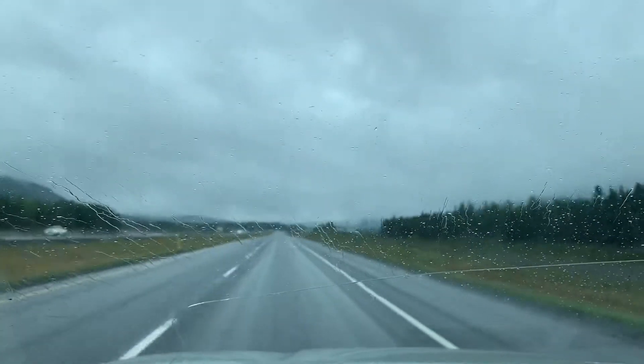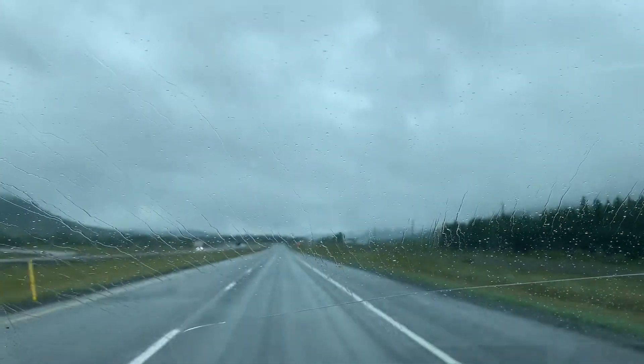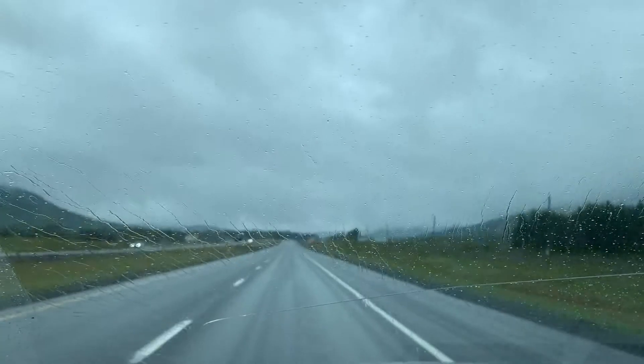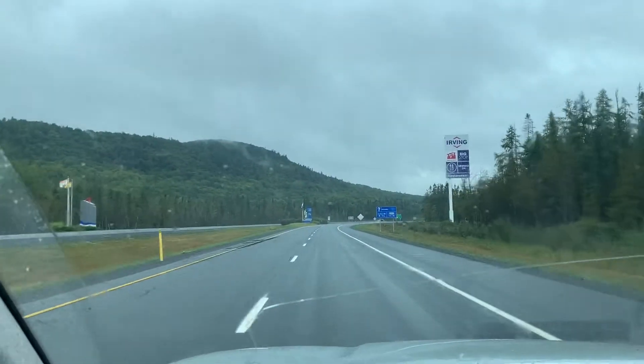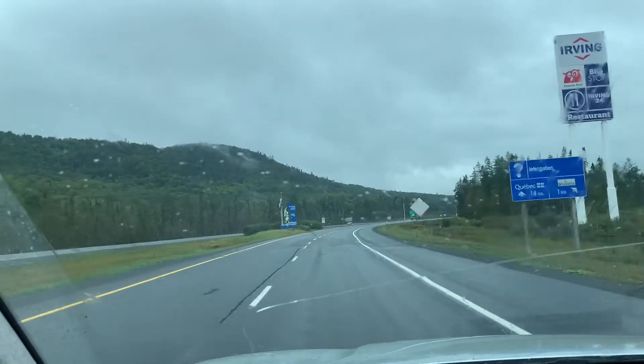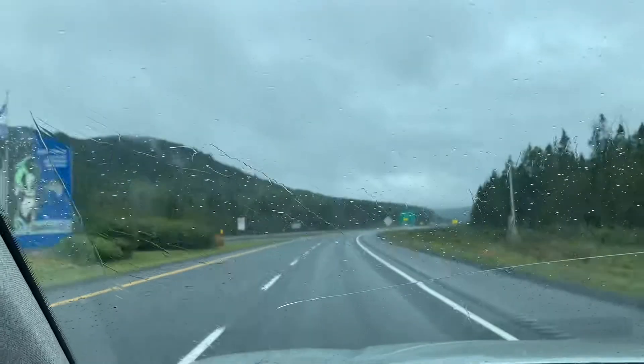Just coming into Quebec now, and hopefully we'll be in Kitchener later today. Here's the Quebec border, leaving New Brunswick.